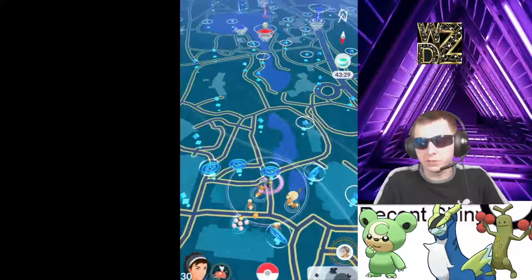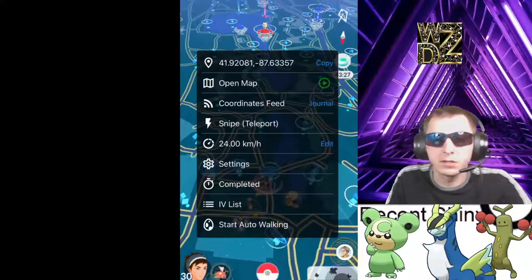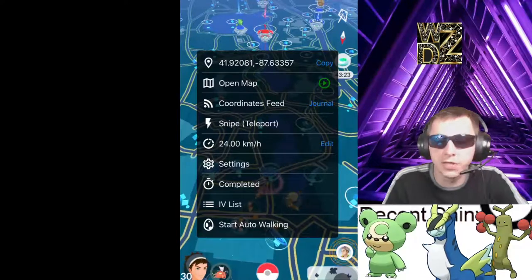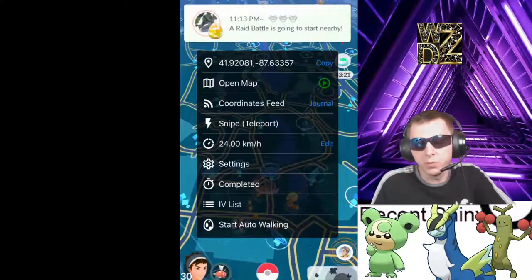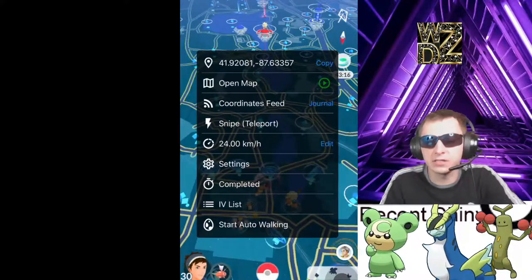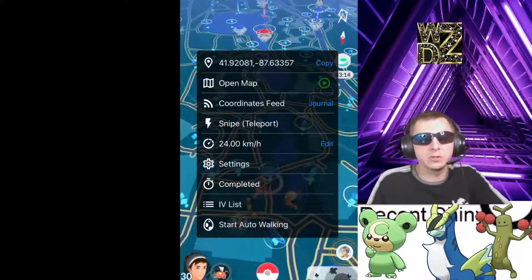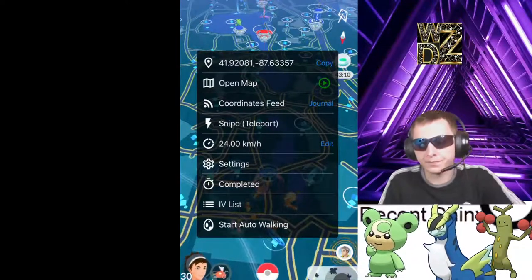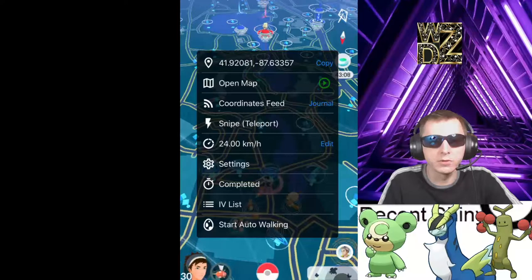So there you guys go. This spot is Lincoln Park Zoo in Chicago, Illinois — in my city, my hometown. The coordinates are 41.92081, negative 87.63357. I'll leave it up on the board for a little bit longer.